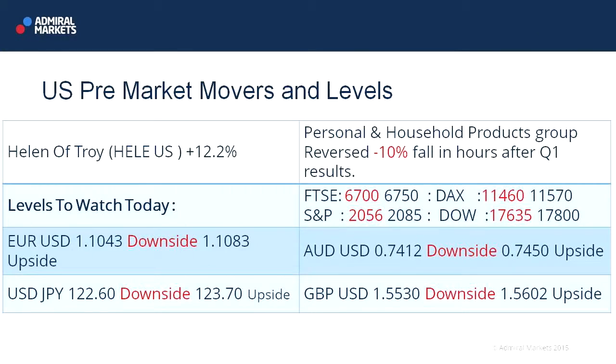Perhaps the biggest disappointment today has been the performance of the Euro. As I said, an early spike on the Greek news, but it's basically sold off and not likely to recover from there. So 110.43 is now a downside level, plays 110.83 to the upside.